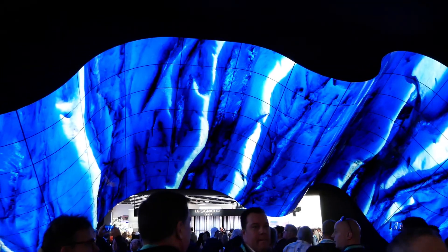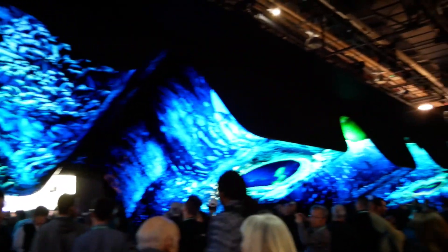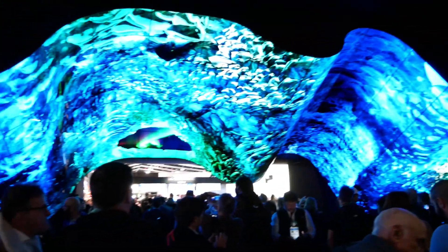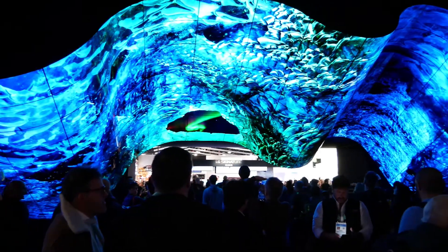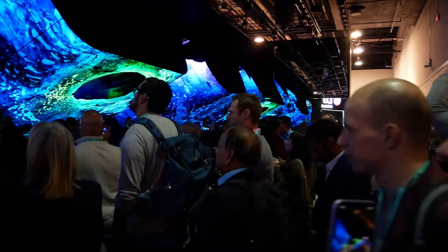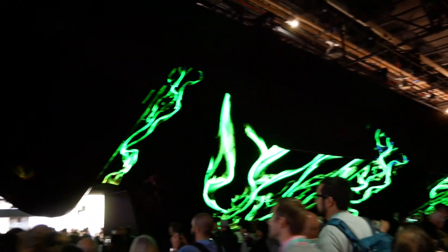You can't get into the LG booth without seeing what they're calling their attractor display. They attract so much attention with this massive display of foldable OLED panels — it's basically just art on the ceiling. They've done this for the past couple of years and it brings the masses here. I just thought I'd give you a little taste of the CES experience here at the LG booth.